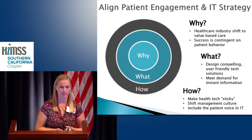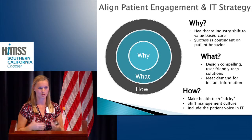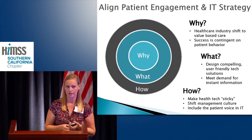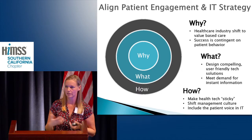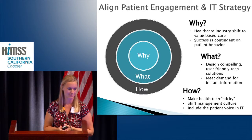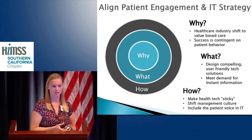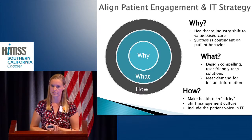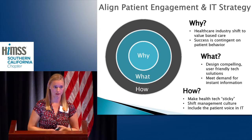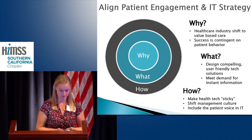So how do we do this? We have to make our technology sticky — compelling and engaging. We have to make our patients want to do that thing they know they should do. We have to shift our management culture; it's not just about giving the technology, it's about building the management infrastructure around our organization so that we can make that technology successful. And then, finally, we have to listen to our patients — just as we listen to our clinicians on what are the biggest problems to solve with technology — we have to bring that patient voice to our operations and to our IT strategy.